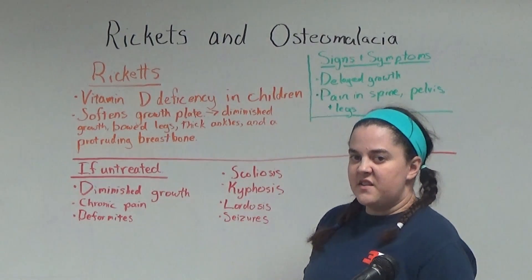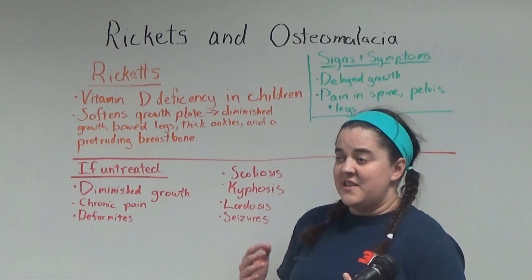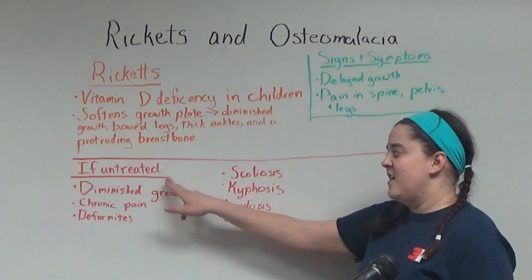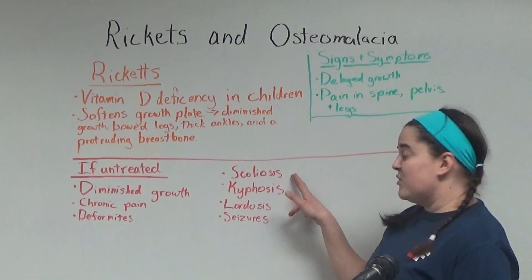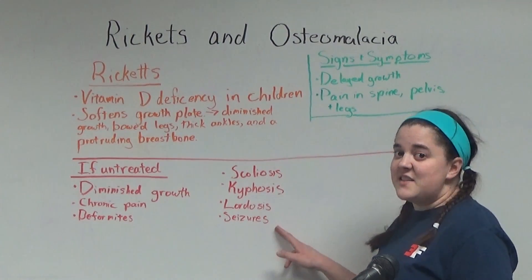Rickets is very easily treatable. It's treated by simply adding more vitamin D to the diet, and the symptoms will alleviate themselves over time. However, if it's left untreated, it can lead to diminished growth, chronic pain, deformities, scoliosis, kyphosis, lordosis, and seizures.